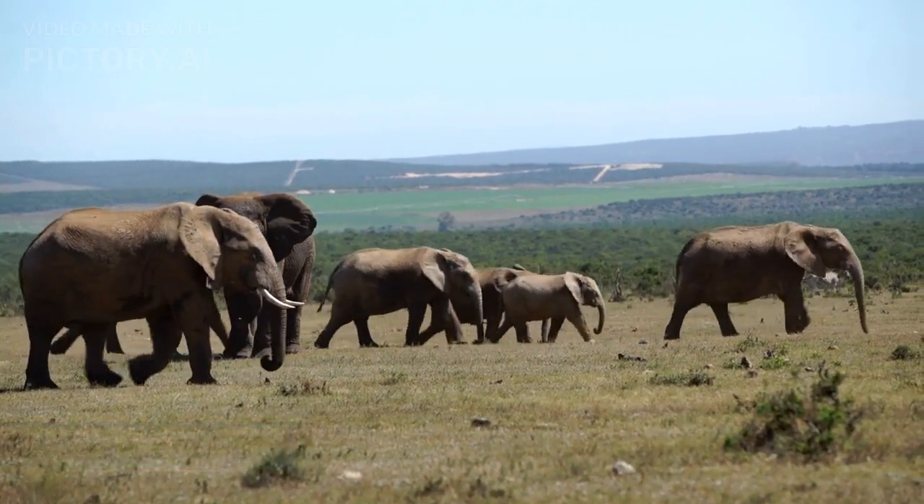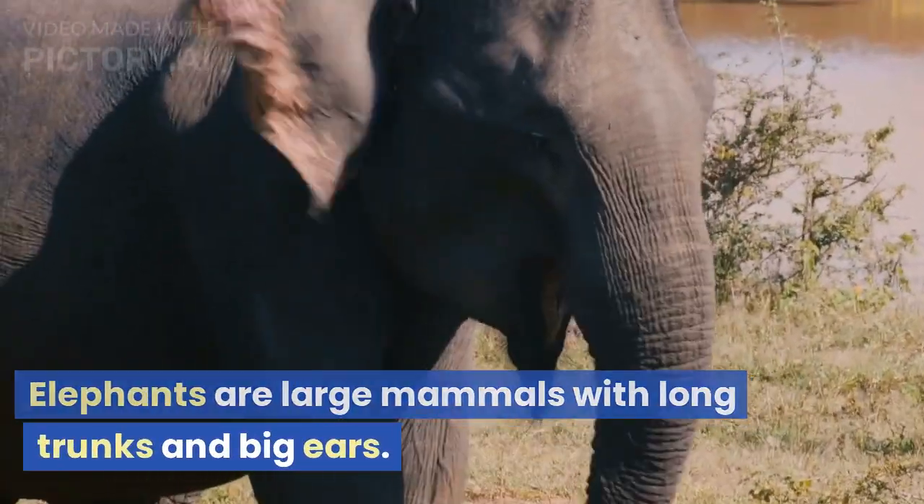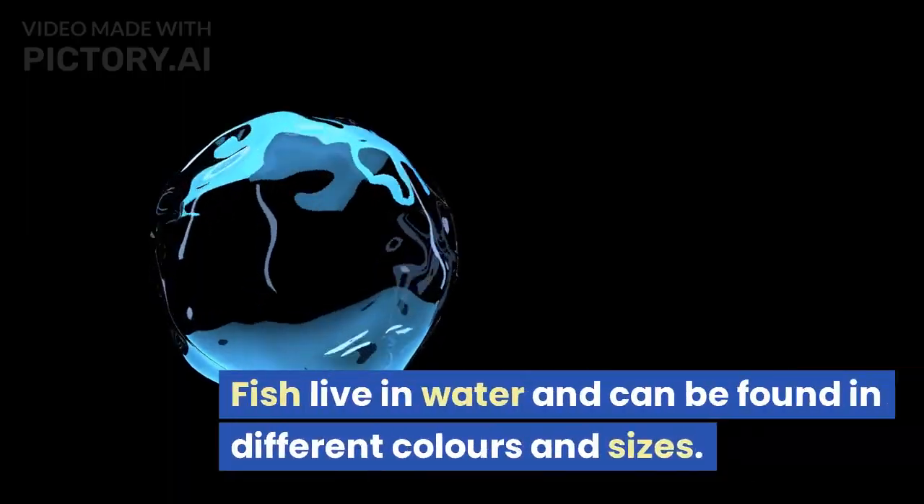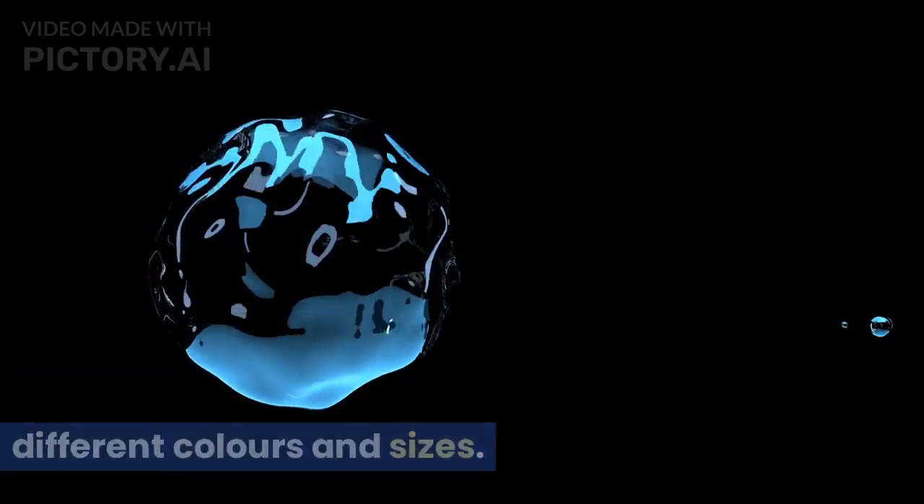E is for elephant. Elephants are large mammals with long trunks and big ears. F is for fish. Fish live in water and can be found in different colors and sizes.